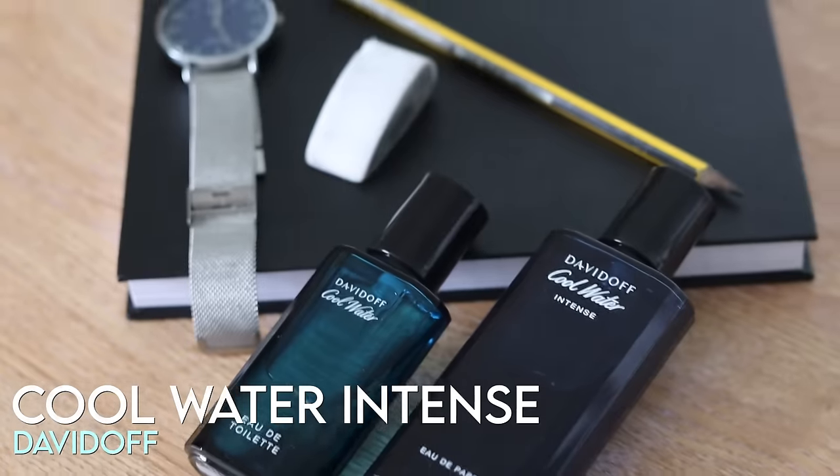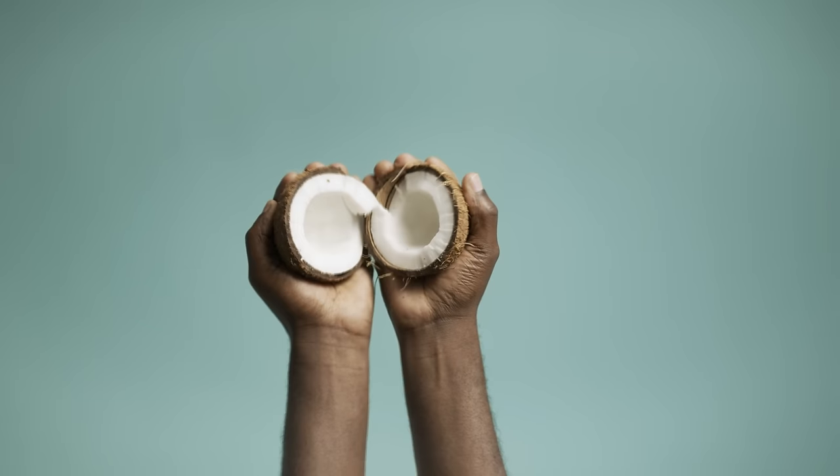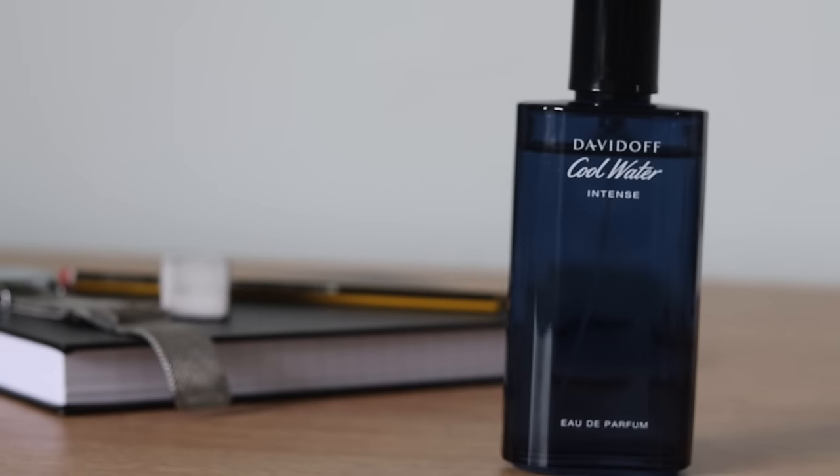Davidoff Cool Water Intense. This smells nothing like the original. You get an affordable blue shower gel DNA with a nice coconut note and it lasts a long time — about 10 hours — pushing a really sexy amber note on the dry down.